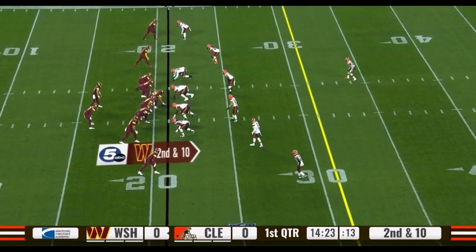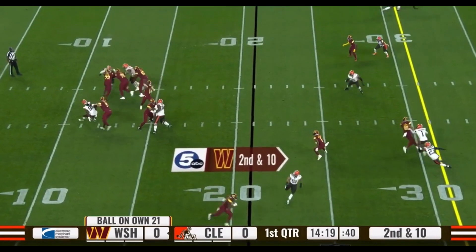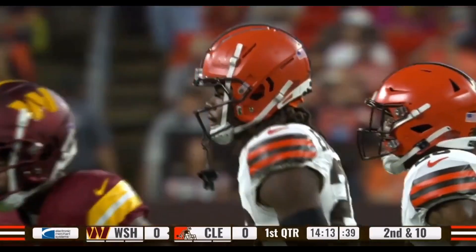Howell's first pass of the preseason connects — that is Johan Dotson on the short game, the second year receiver right out of Penn State.